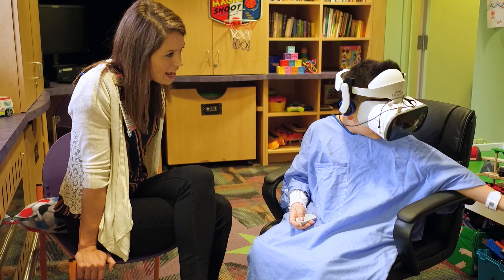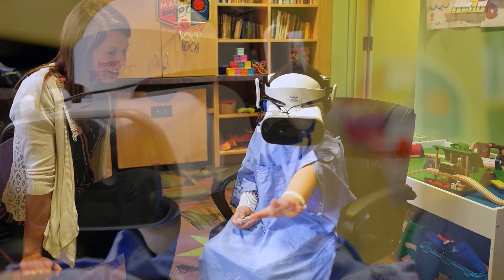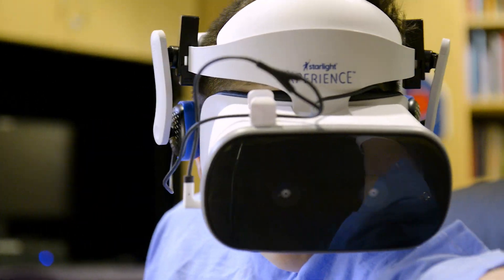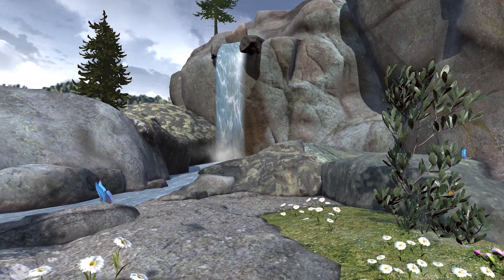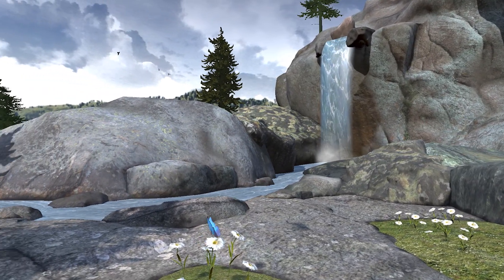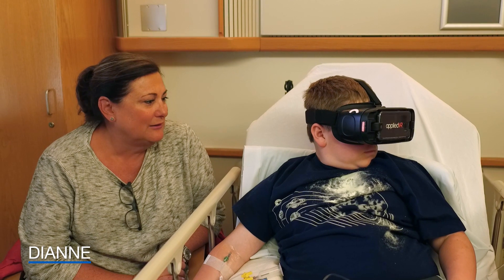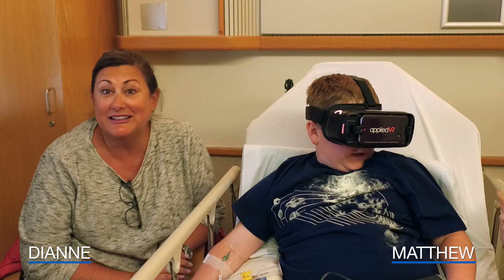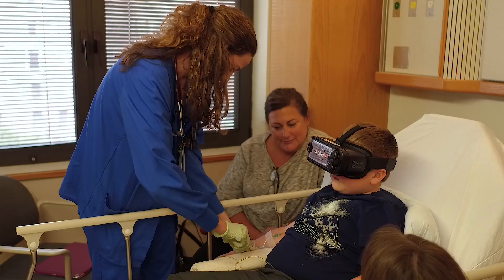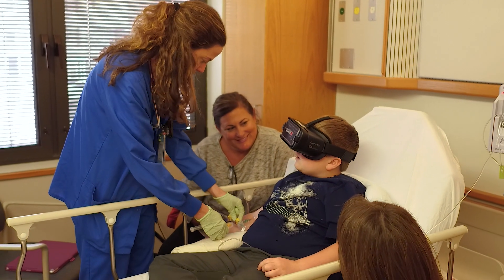VR is so unfamiliar to a lot of our patients and families coming to the hospital, so it's incredibly engaging and distracting for them. Totally took his mind off it — was able to stay still, didn't even know it was happening, didn't feel it, he wasn't nervous, blood pressure was great. It was amazing, genius.